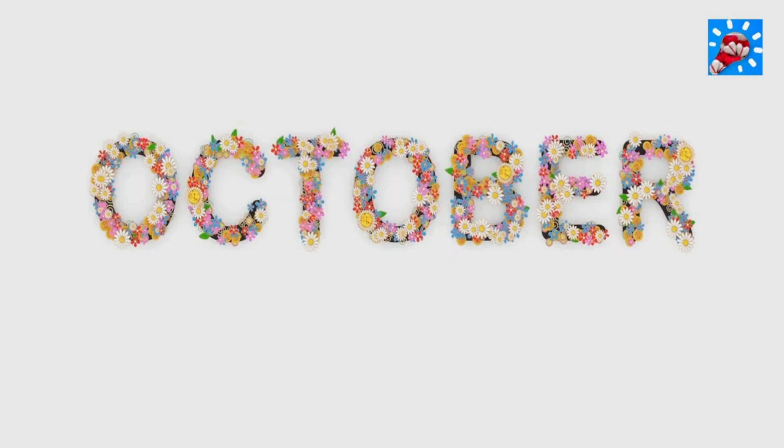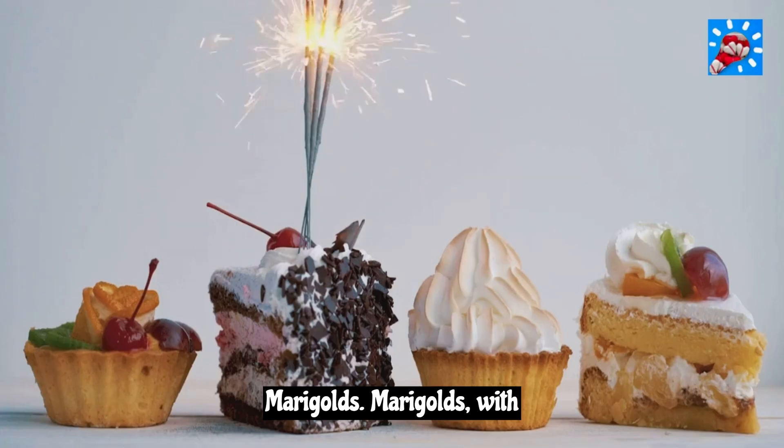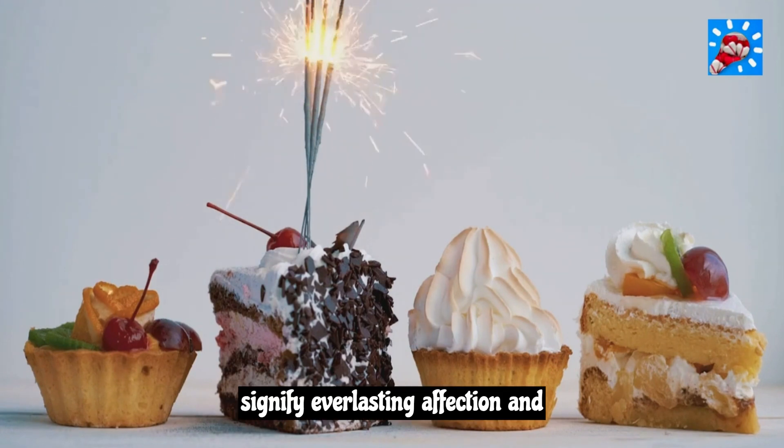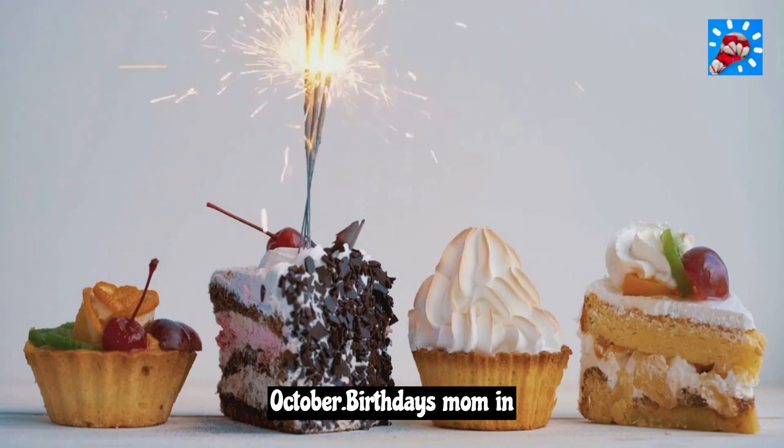October is the month of marigolds. Marigolds, with their rich autumnal hues, signify everlasting affection and October birthdays.